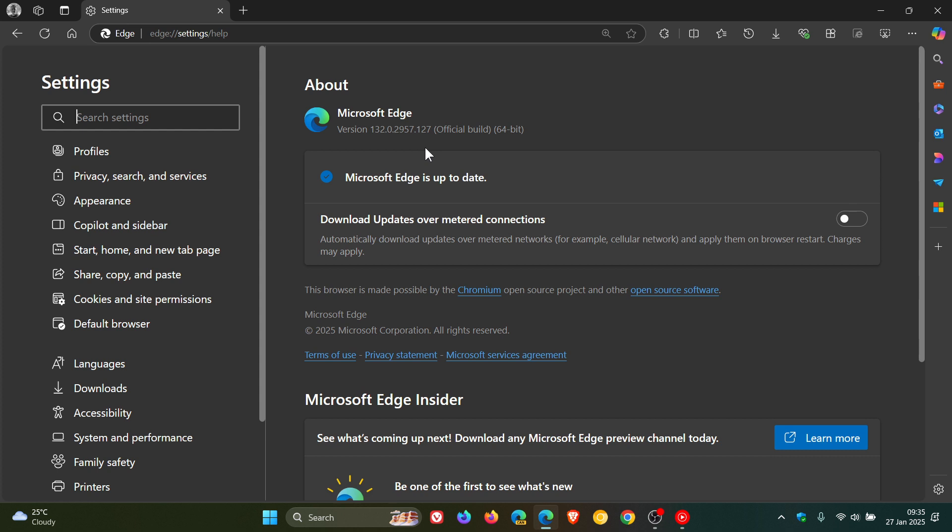I'll leave that version upgrade video linked down below and in the end screen if you'd like some more information. Now, as always, Microsoft say they've fixed various bugs and performance issues. And then we also get one Edge-specific vulnerability that's been patched, and that's a spoofing vulnerability.